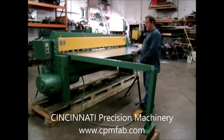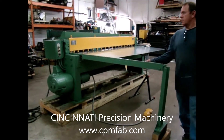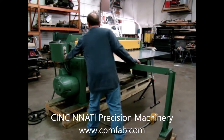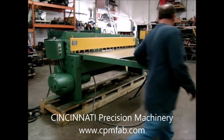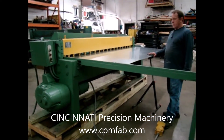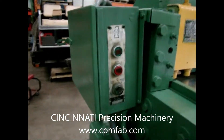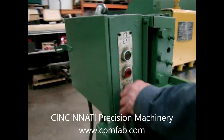Hi, this is Pam at Cincinnati Precision Machines. What we have here is a Famco Shear 8 foot 14 gauge capacity. The machine can either be put in a single cut mode or continuous mode.